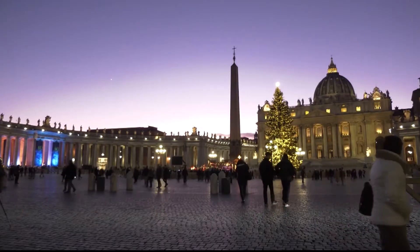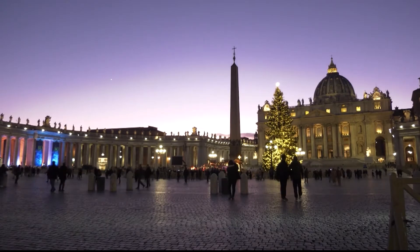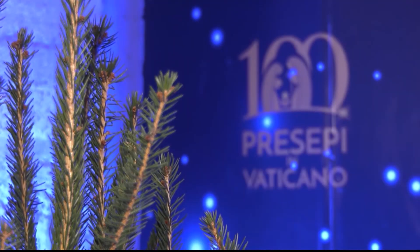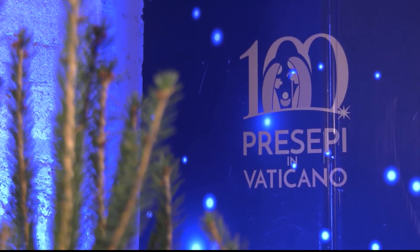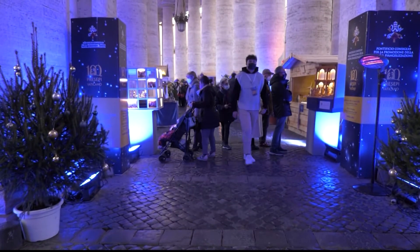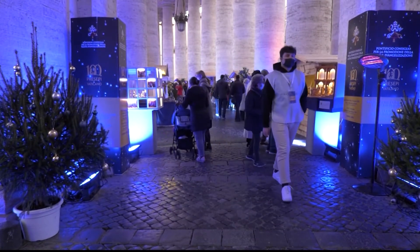There are more than 100 others under its colonnade as part of a special exhibit organized by the Pontifical Council for Promoting New Evangelization, titled '100 Nativity Scenes in the Vatican.' The exhibit shows unique nativity scenes from 15 countries, such as Indonesia, Kazakhstan, and Venezuela.